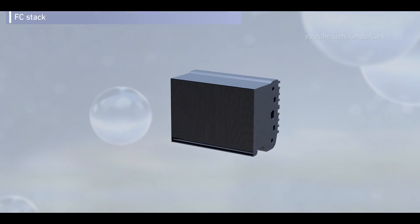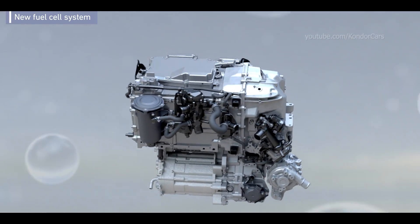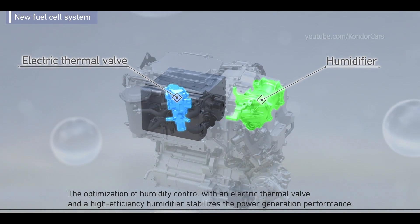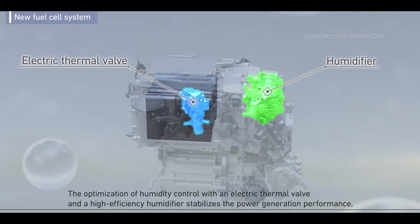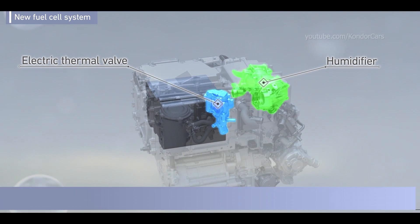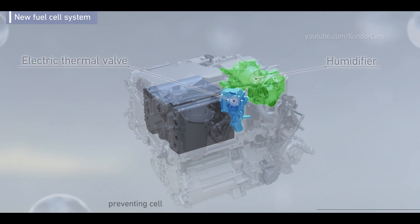Power generation efficiency drops in the area around the cell if the humidity is too high or too low. The optimization of humidity control with an electric thermal valve and a high efficiency humidifier improves the stability of power generation performance. This also prevents cell degradation and improves durability.